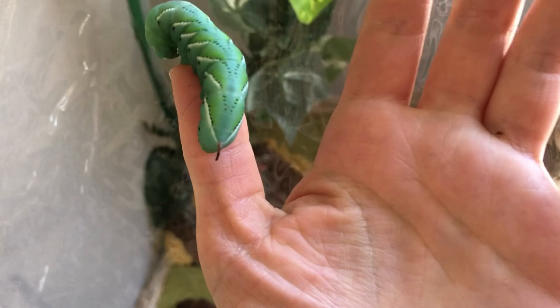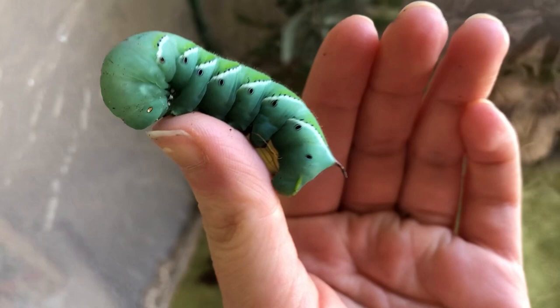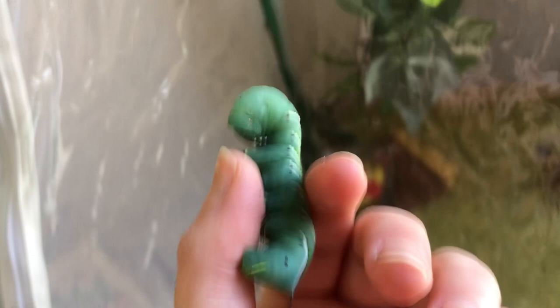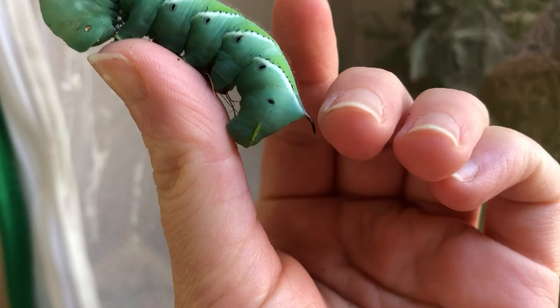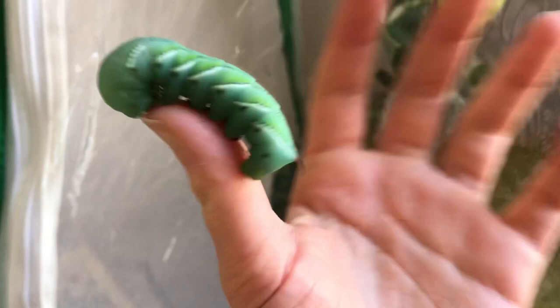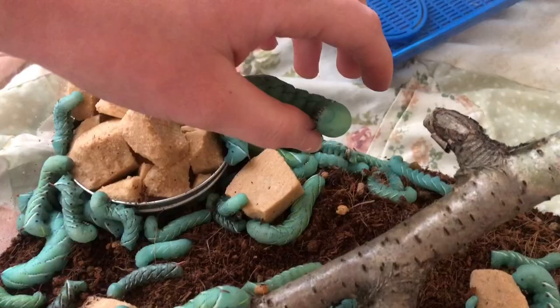They don't breathe through a mouth or nose like we do. The horn on tobacco hornworms — on their rear end — is red, and many people mistake them for tomato hornworms because they're found interchangeably on different plants. Black horns are tomato hornworms; red is tobacco. They both like plants of the nightshade family. When they're resting and curled up like this, it signals 'I'm a scary-looking creature, don't eat me.' As for the horn itself — it's just skin, can't hurt you, no venom.